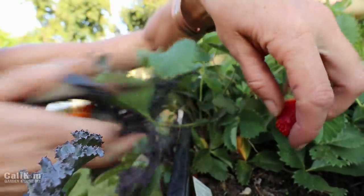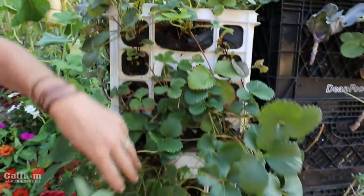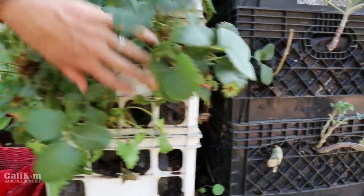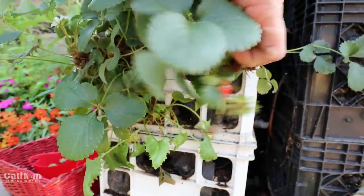They like to hide down in here. The weather is getting perfect now for strawberries. It's been about 80, 85 during the days the past few weeks. Things have really started to cool off and the garden is loving it.